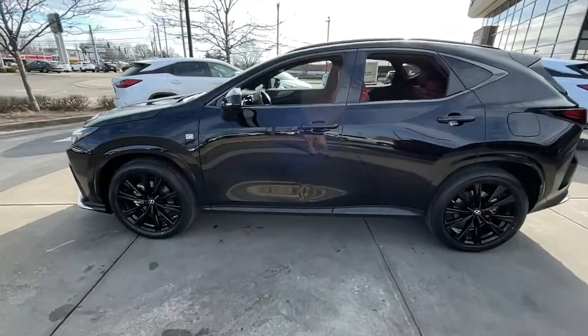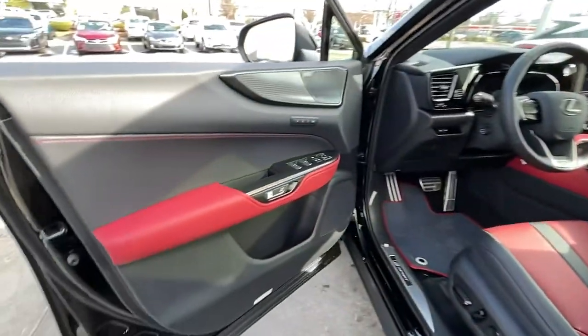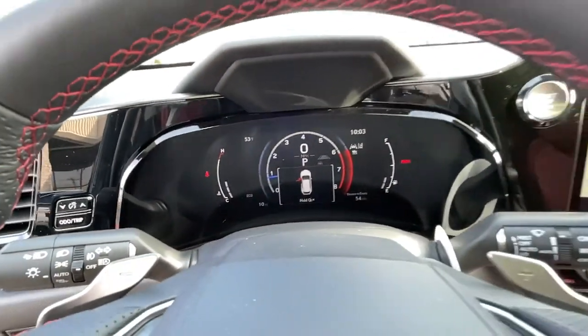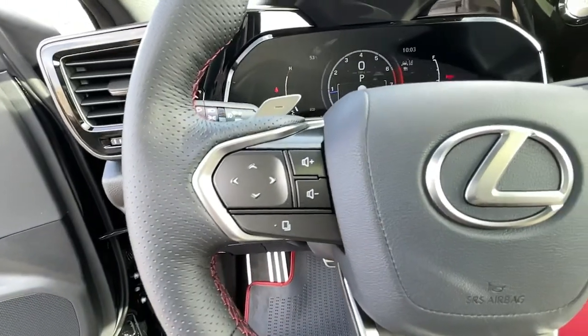These are just some of the great options this vehicle comes with: all wheel drive, keyless entry, four cylinder engine, satellite radio, heated mirrors, lane keeping assist, power passenger seat, fog lamps, remote engine start, backup camera.